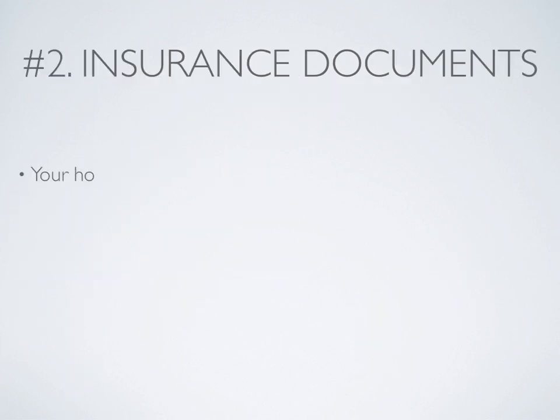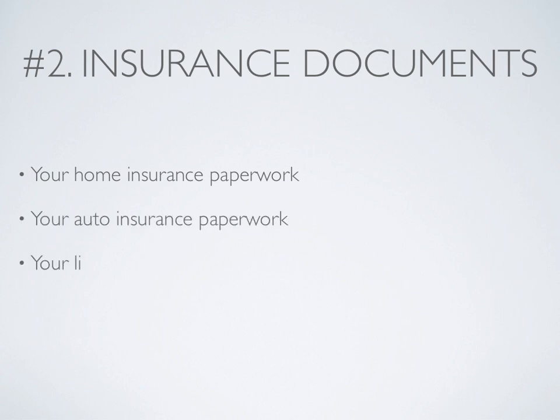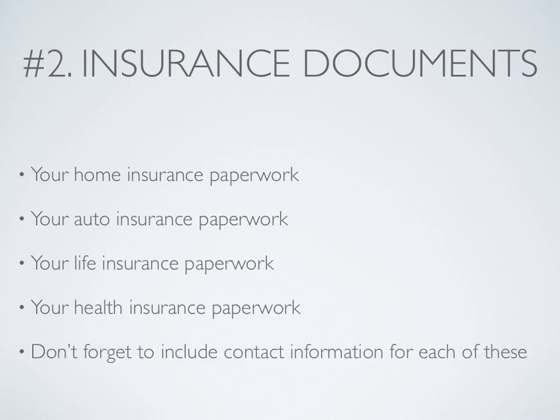Number 2: Insurance documents. Your home insurance paperwork, your auto insurance paperwork, your life insurance paperwork, and definitely your health insurance paperwork. Don't forget to include contact information for each of these.